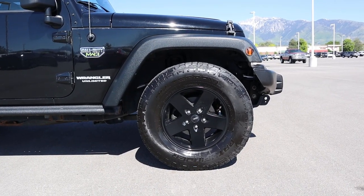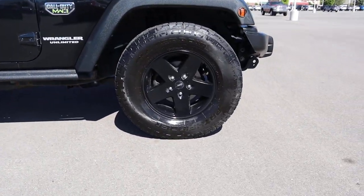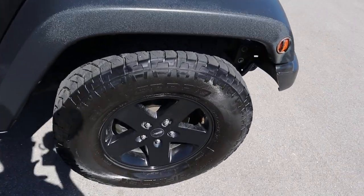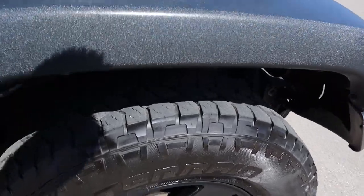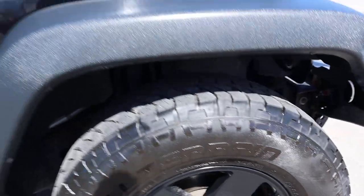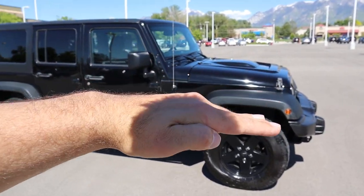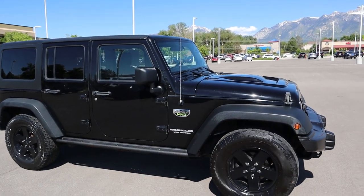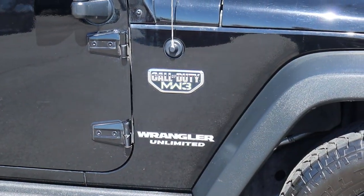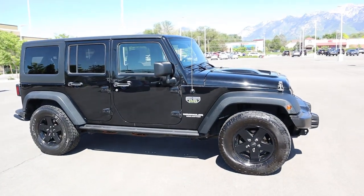Coming around the side, we've got 285 millimeter tires on 17-inch rims front and rear, all blacked out. These tires were added by the previous owner, but it's still a pretty cool setup. The only thing I don't like about the front end is how it tilts a little bit forward — the Rubicons definitely sit a little bit nicer. More importantly, you've got your Call of Duty Modern Warfare 3 badging, and the rest of the Jeep is all blacked out as part of this package.